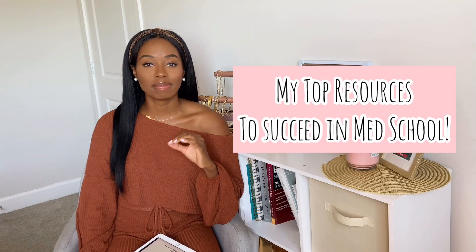Hey guys, welcome back to my channel. My name is Michelle, aka Dolce Mimi, and I'm not even going to have a super long intro. I'm just going to go straight into it. As you can tell by the title, we are talking about the top resources in medical school.